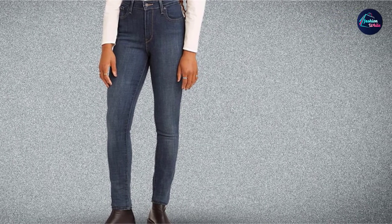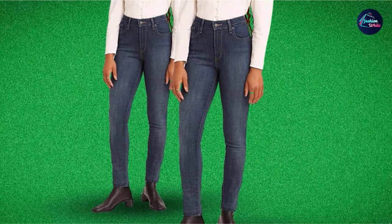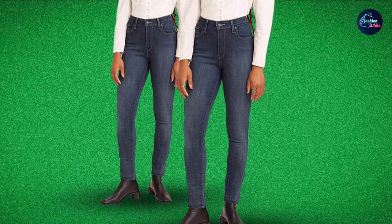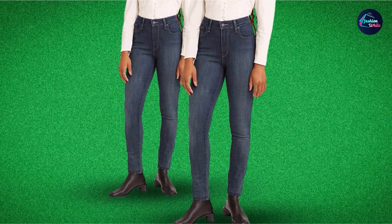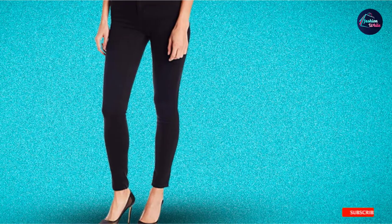This pair comes in slim, fitted as well as skinny leg style that accentuates your physique. This is something you can opt for a fun night out or parties with your pals. These jeans can be paired with a casual tee and a bold black belt to accentuate your waist.